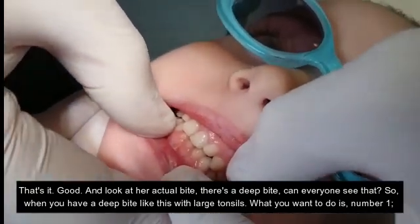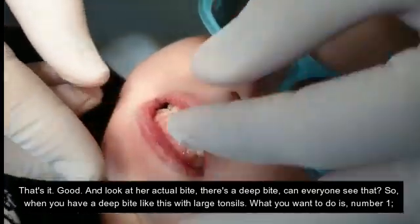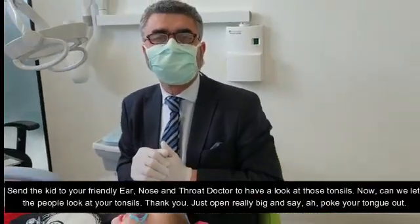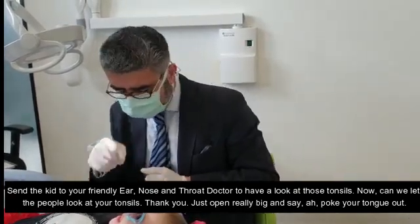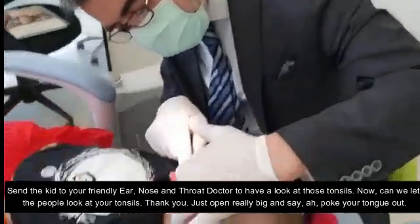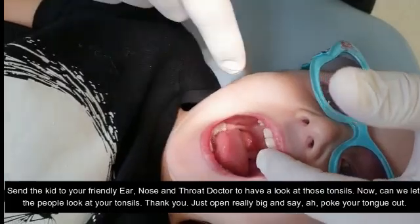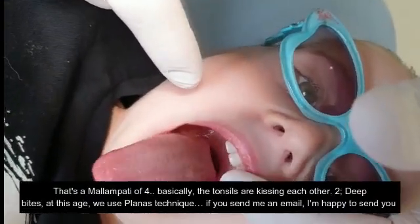When you have a deep bite like this with large tonsils, what you want to do is, number one, send to your friendly ear, nose and throat doctor to have a look at those. Now open really big and say ah, poke your tongue out — that's a grade four, basically the tonsils are kissing each other.